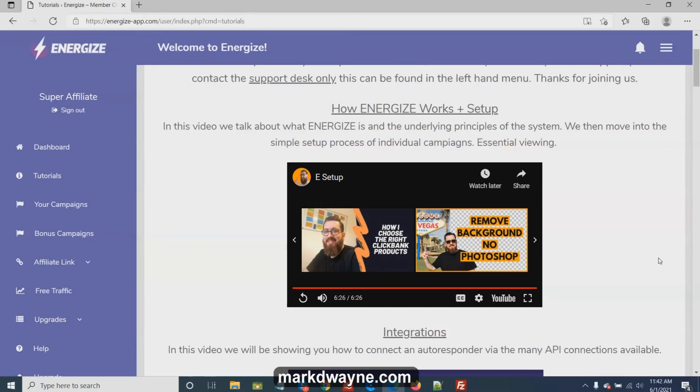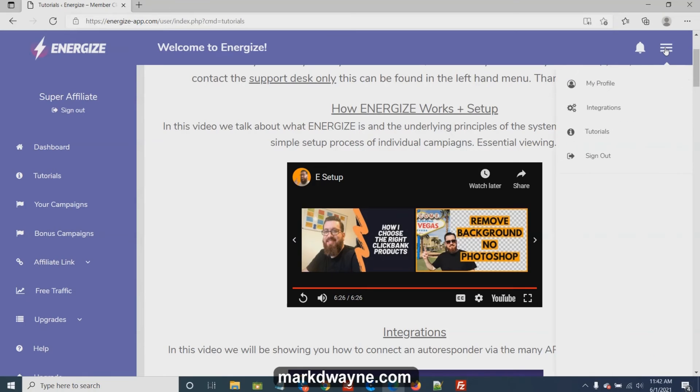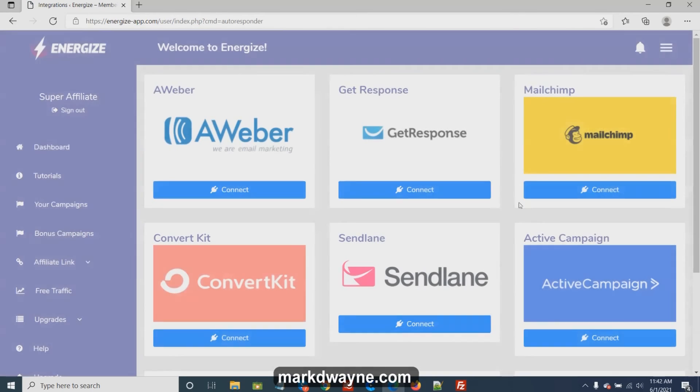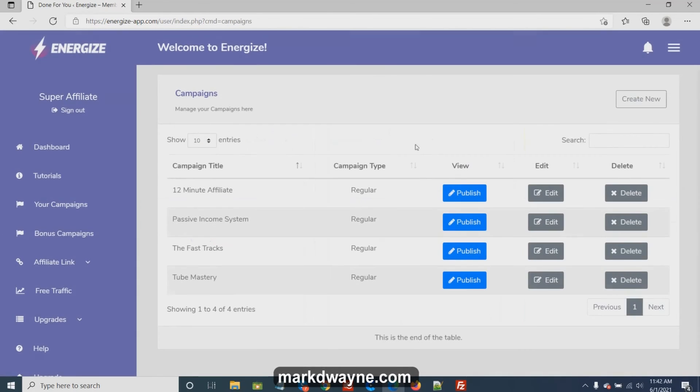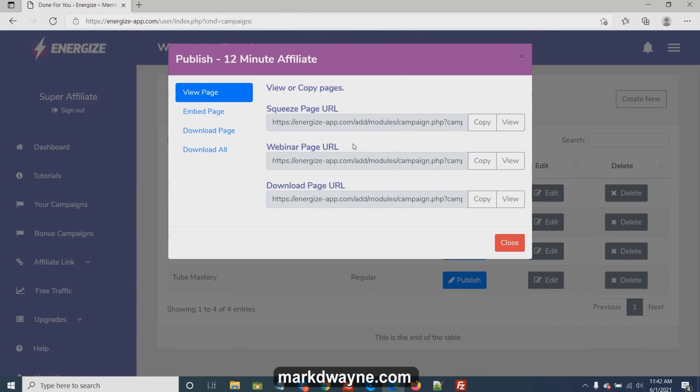That was the product overview by Lee Kosky. Now I'm going to walk you through the members area. Here are the integrations — this is where you hook things up to your autoresponder. You just connect whatever autoresponder you have. And here are the tutorials, and here are the campaigns — the done-for-you campaigns that come with it. You'll need your affiliate link and a GetResponse, AWeber, or other autoresponder account. You just push publish, and then you can view these campaigns.